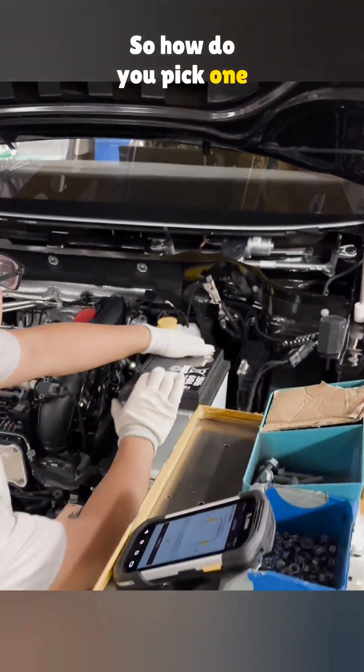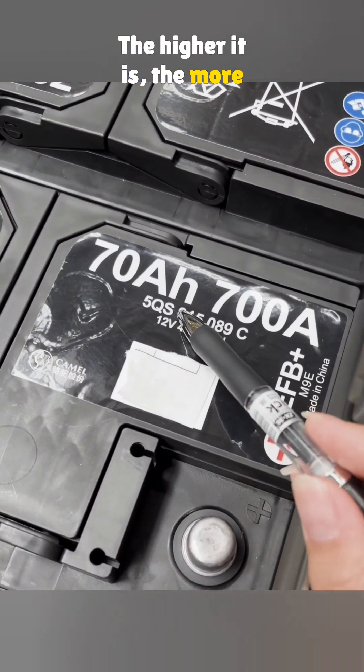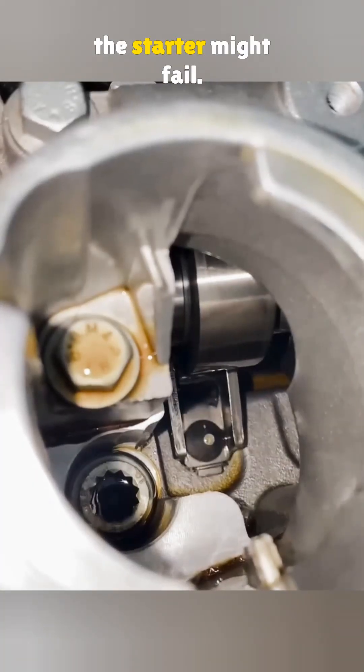So how do you pick one yourself? Just check the numbers. 70 ampere hours shows capacity — the higher it is, the more it costs. 420 amperes is the starting current. Never go lower than that, or the starter might fail.